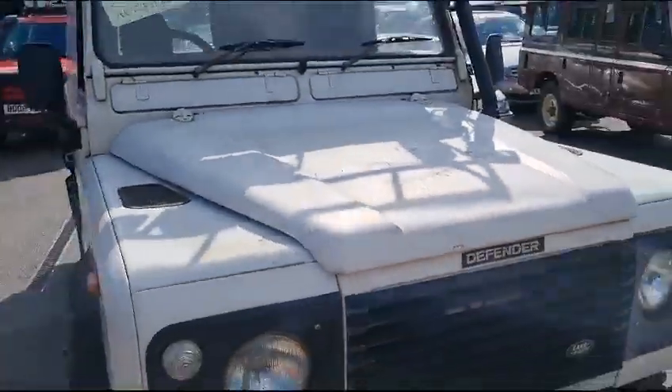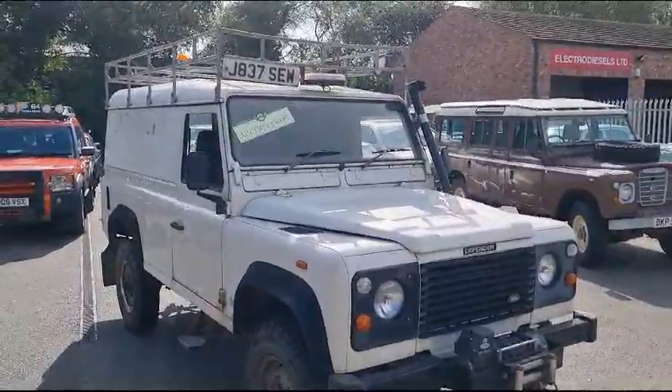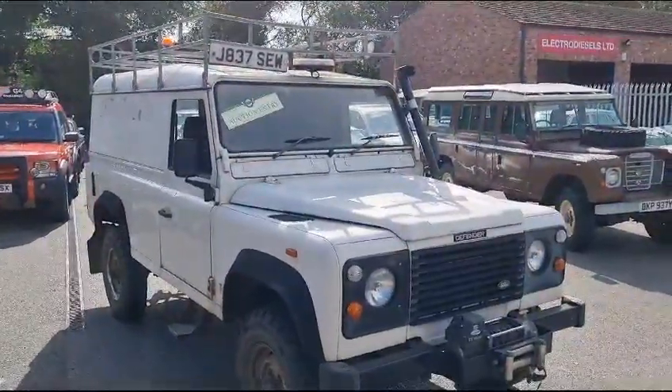So there you go. Pop along, have a closer look. We've got a good array of Land Rovers in this time, so you can come down and have your choice.